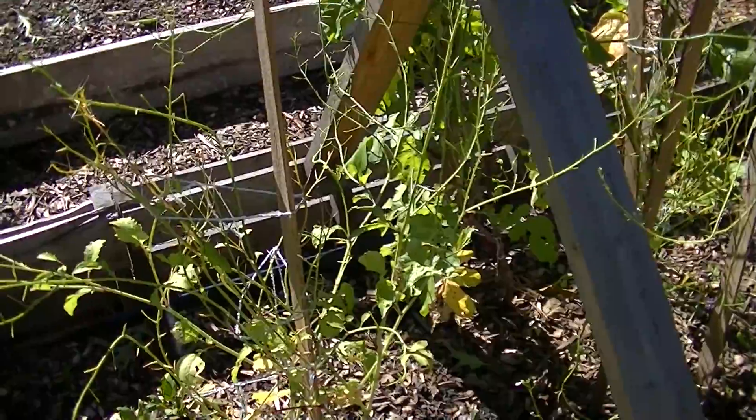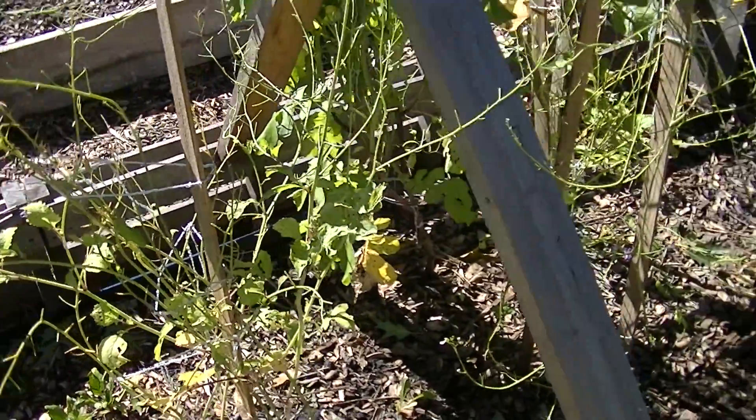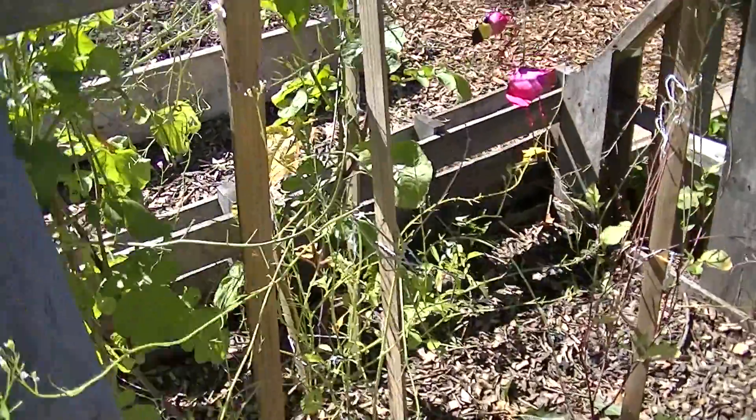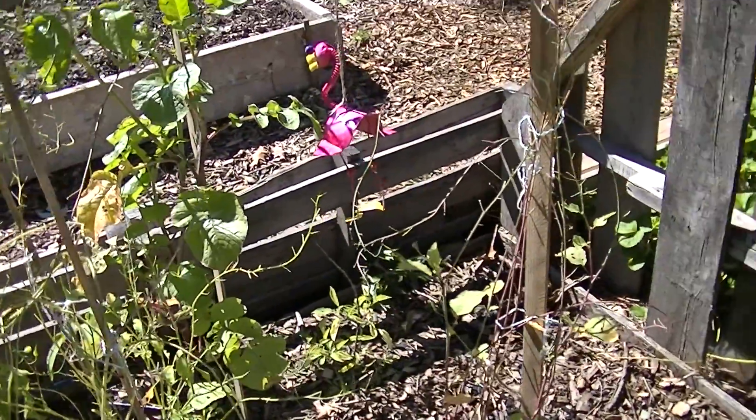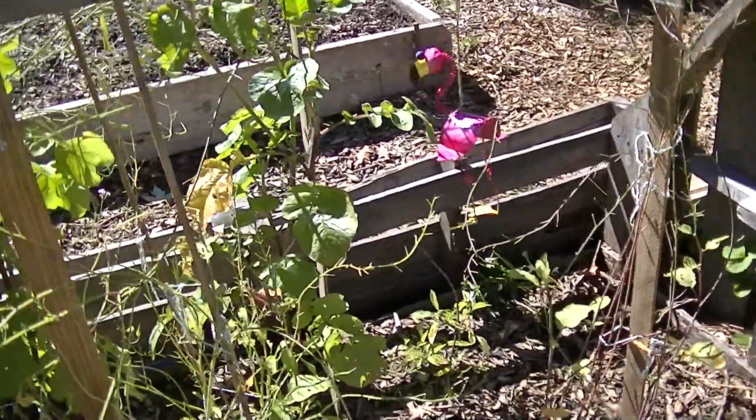These here are the rattail pods. They're still producing a little bit. They don't like the cold so much, but I had to pull five of them that had died last week.